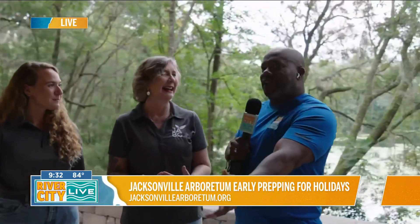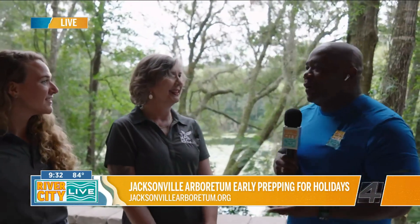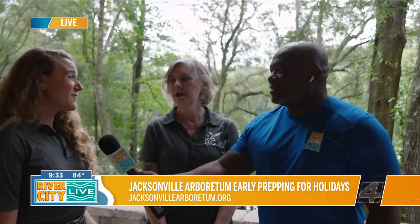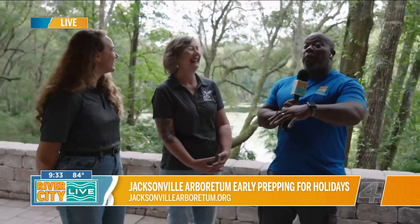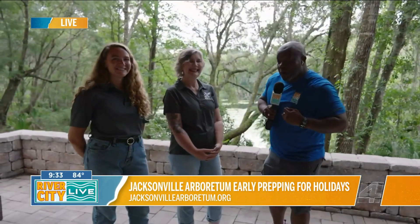You guys have all these volunteers out here — how important is it to have people so willing to come out and be a part of this experience? It's so important. We are a very small team of six, so any help we can get is so important to us. We have amazing volunteers that come out every single week. Today we're lucky enough to have 35 volunteers joining us from a real estate company. They were here last week as well, and we're so grateful for them. Our weekly volunteers are just invaluable.